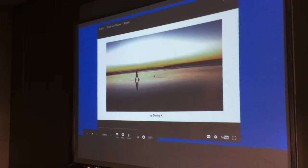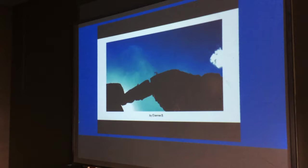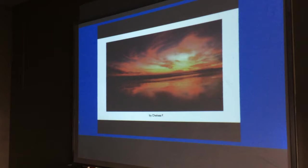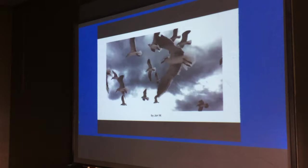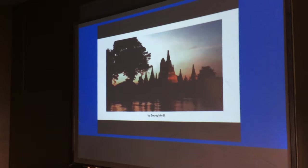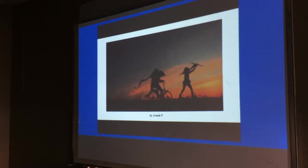The Earth is a very small stage in a vast cosmic arena. In our obscurity, in all this vastness, there is no hint that help will come from elsewhere to save us from ourselves. The Earth is the only world known so far to harbor life. There is nowhere else, at least in the near future, to which our species could migrate. The Earth is where we make our stand. It underscores our responsibility to deal more kindly with one another and to preserve and cherish the only home we've ever known. Every shot of that beautiful video is shot on an iPhone.